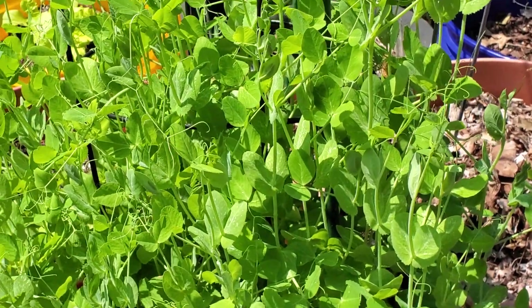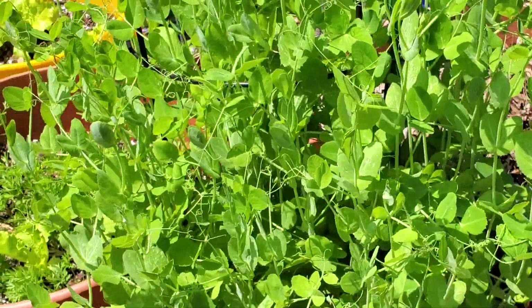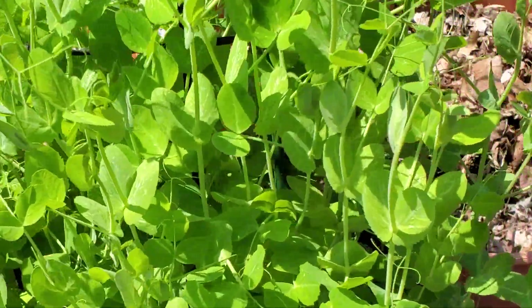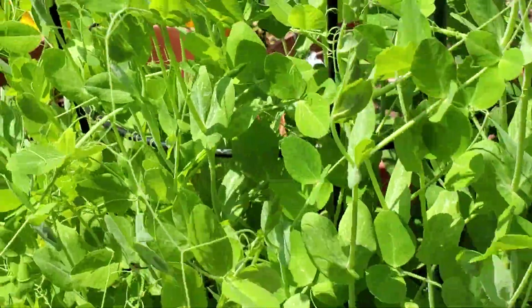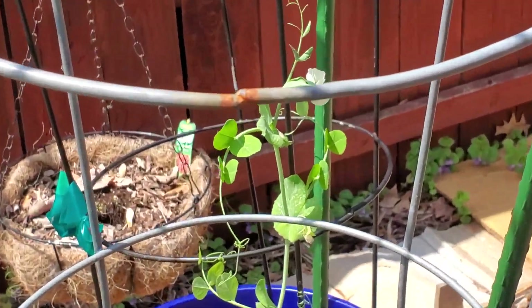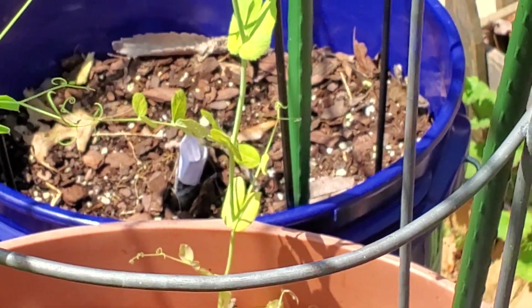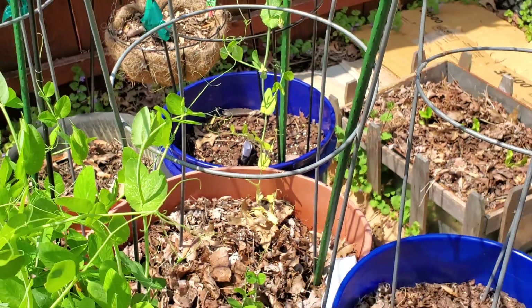I should have been eating these pea shoots, or selling them to a restaurant or something, because there's not one flower on all these peas. I'm still trying to give it time, but y'all, there's so many peas. I got one flower over here on this lonely plant, but not much going on with the peas.